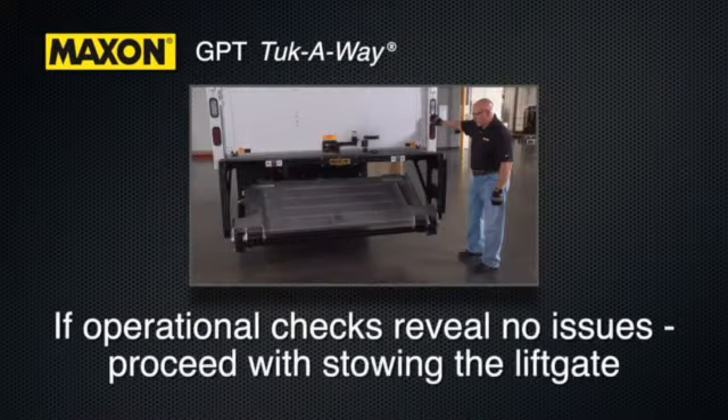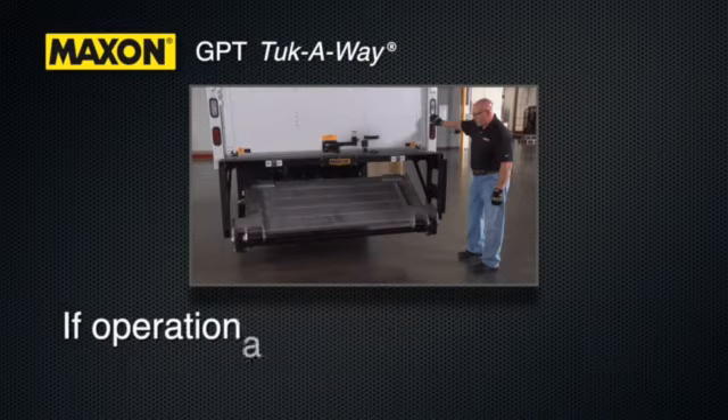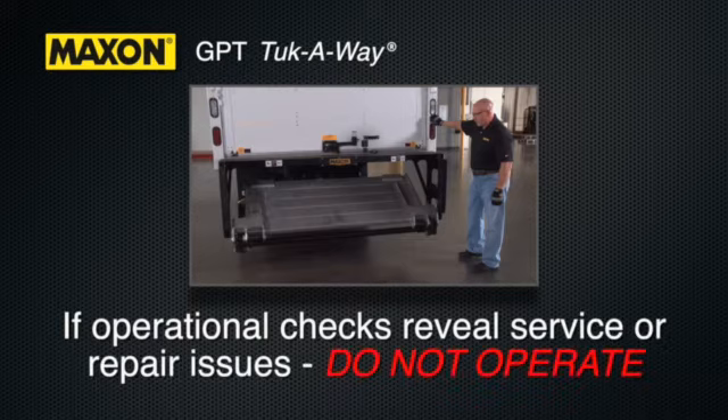If these operational checks did not reveal any issues, proceed with stowing the liftgate. If any of the operational checks reveal a need to service or repair the liftgate, do not operate the unit until a qualified mechanic completes the service or repair.